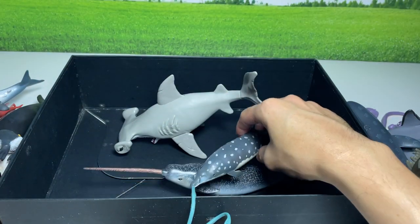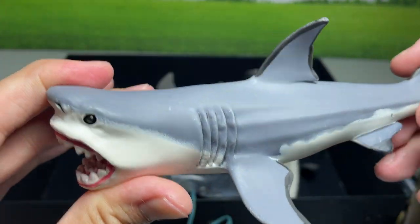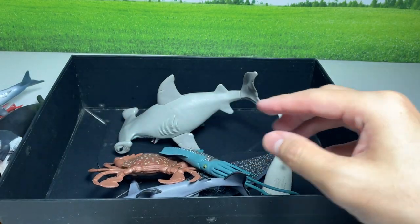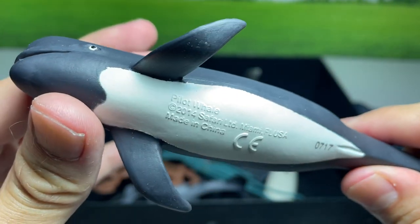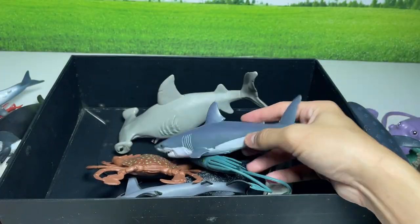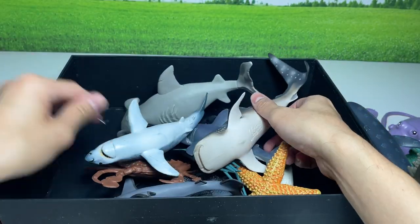I'll be getting more different types of species of sea animals to add to my collection. I'll place them right into the box. This pilot whale I've actually got very recently as well. Great white shark.